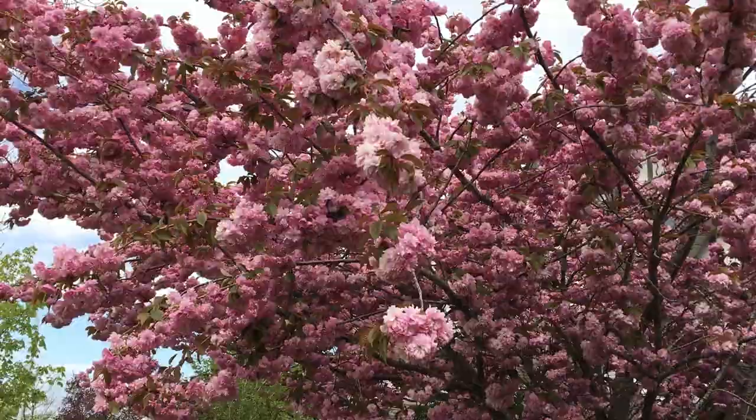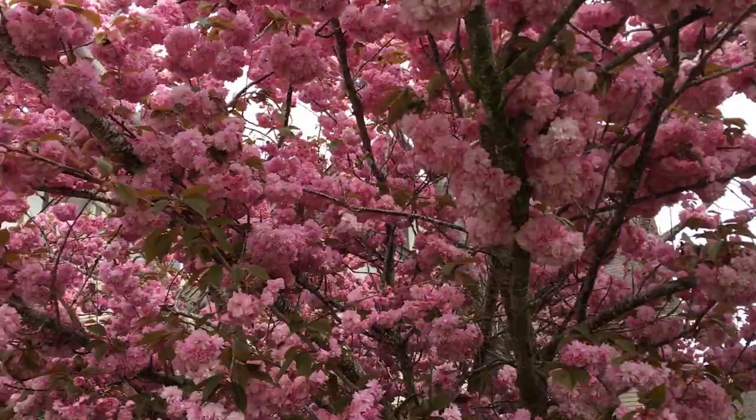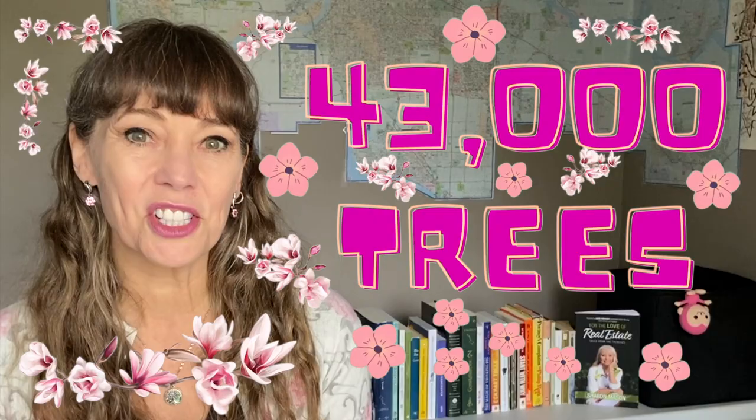So today we're going to talk about the cherry blossoms. We have some of the most incredible cherry blossom trees all over Greater Vancouver, and people come from all over the world to see them in the spring. Apparently there are over 43,000 cherry trees all around Greater Vancouver.